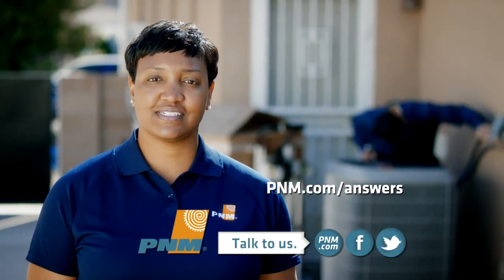Have a question about cooling rebates? Talk to us and get answers. It's like hot yoga without the yoga.